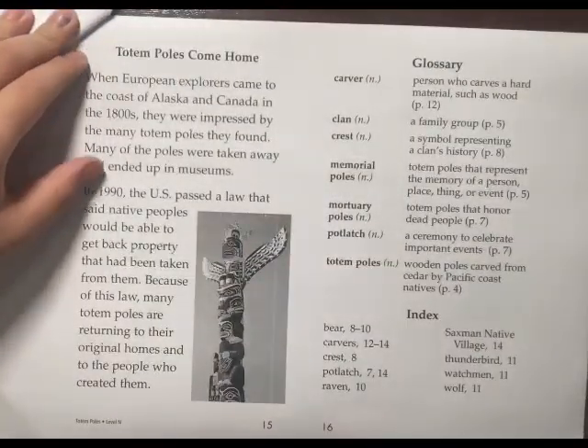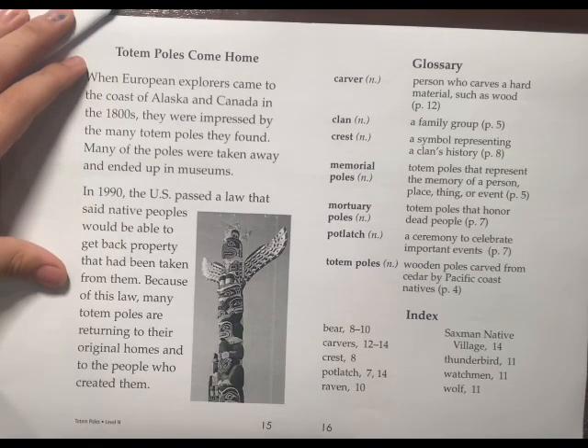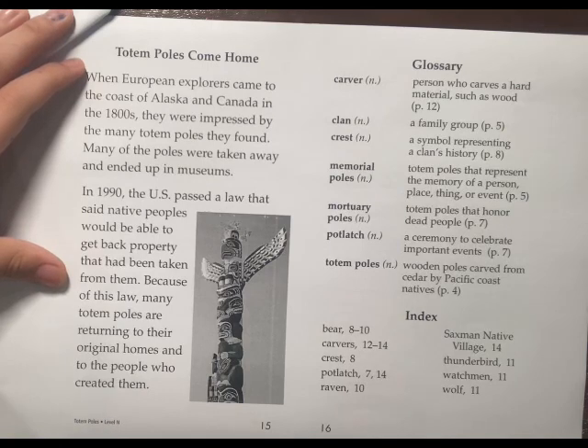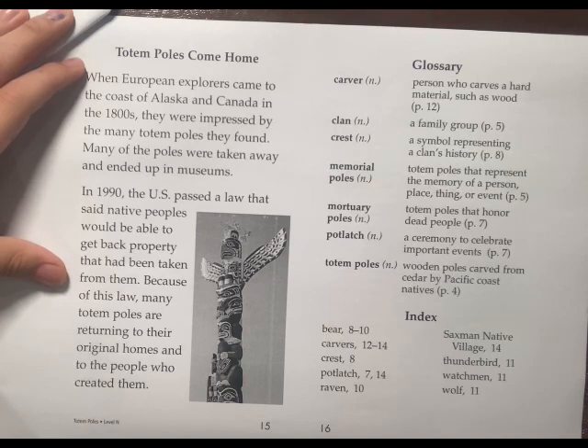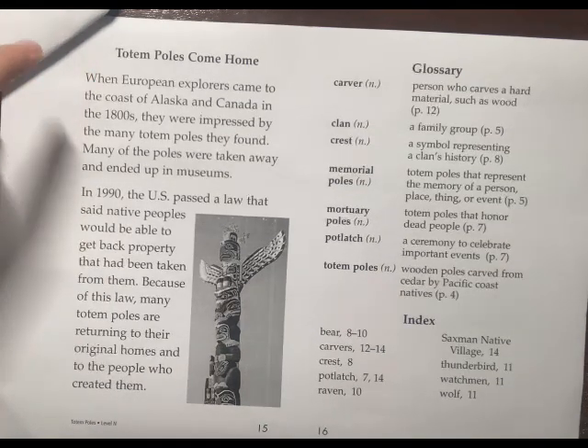Totem Poles come home. When European explorers came to the coast of Alaska and Canada in the 1800s, they were impressed by the many totem poles. They found many of the poles and took them away, and they ended up in museums. In 1990, the U.S. passed a law saying that native peoples would be able to get back property that had been taken from them. Because of this law, many totem poles are returning to their original homes and to the people who created them.